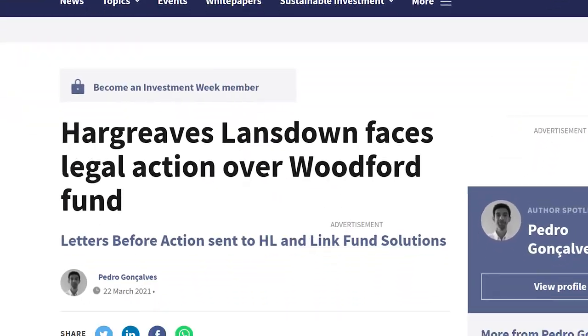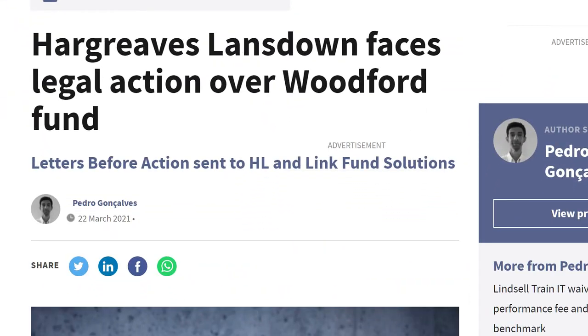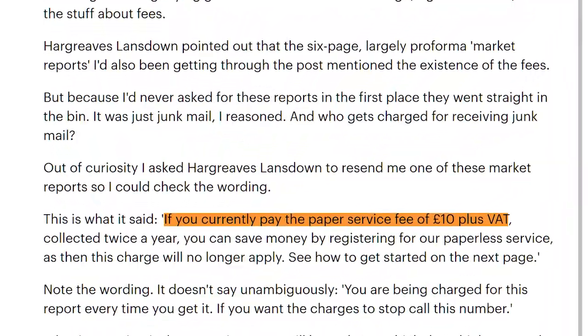From an ethical point of view, Hargreaves Lansdown has lost my trust in many ways. For instance, it's facing legal action for allegedly promoting the Woodford Equity Income Fund on its platform, which eventually went bust, even though its own analysts warned about the fund's liquidity issues two years prior. And back to the alleged 15% fee — there was apparently a fee in their terms of service where investors were charged for receiving paper statements and investment reports. This amounted to a £10 plus VAT fee being charged twice a year, every single year, unless they registered for the paperless service — potentially wiping out any gains depending on how many shares you hold.